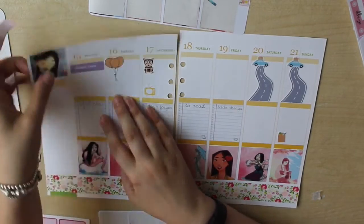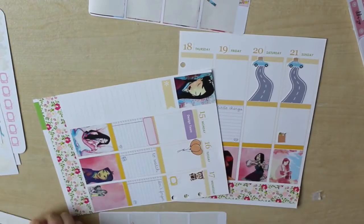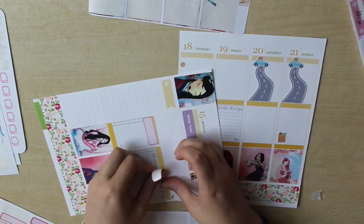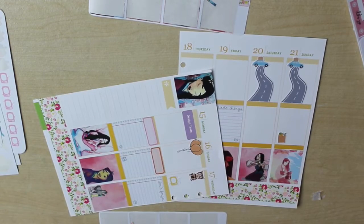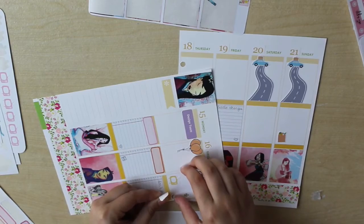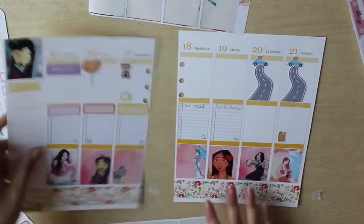Here I am putting down those event stickers over the top of the titles on those note boxes, so that I can write my own title in there. I just write in my cleaning list for the day, because this is my home planner, so I try and keep track of things that need cleaning.